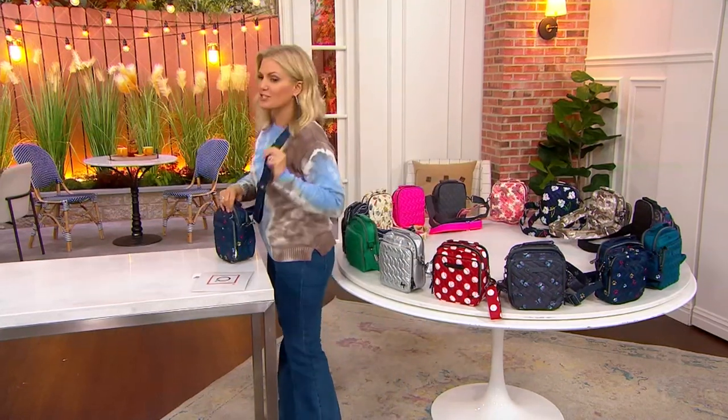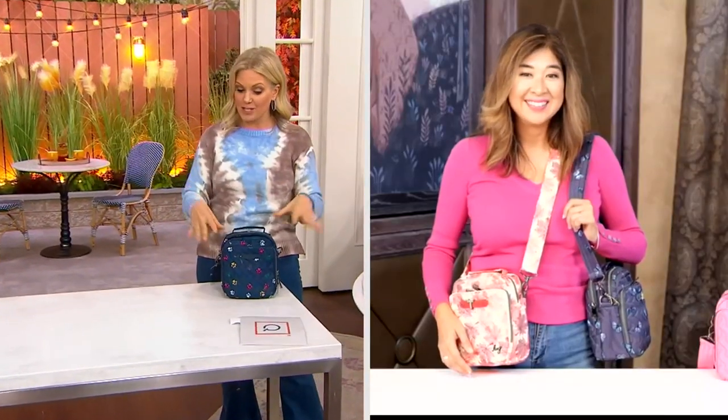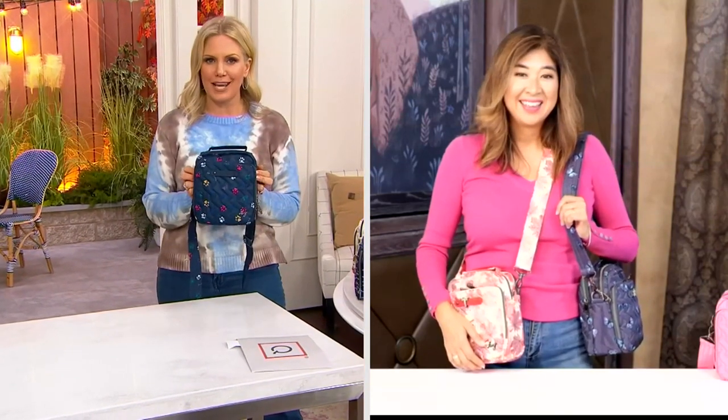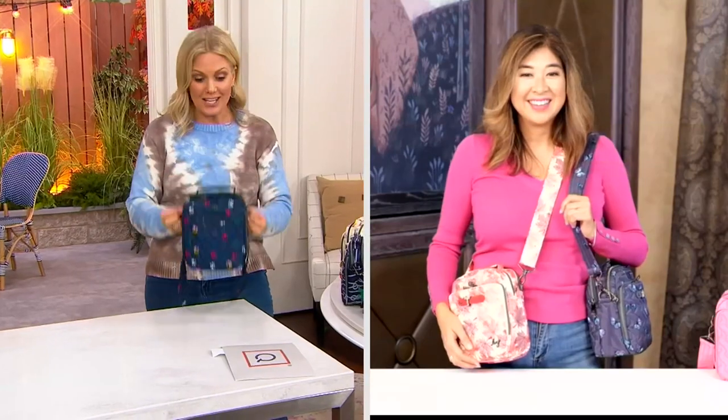Amy Richter is joining us again. We started out the show with a big deal, and because the Today Special Value sold out early, we get a special surprise with this Today Only price. So let's just pretend it's our Today Special Value because it is brand new, and we've got some new fun colors. Good to see you — welcome into the show. Good to see you, Terri.